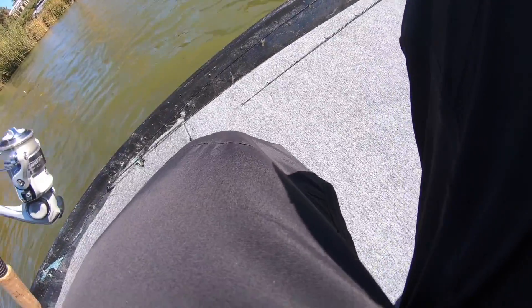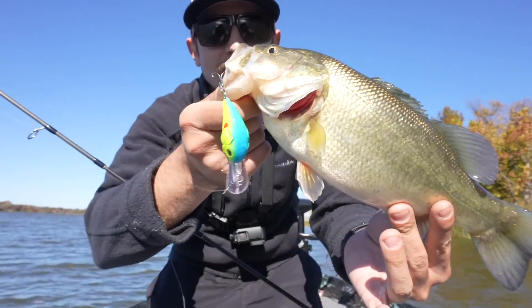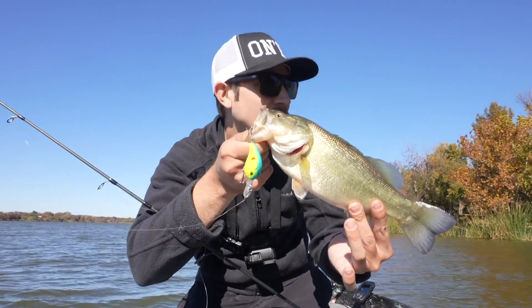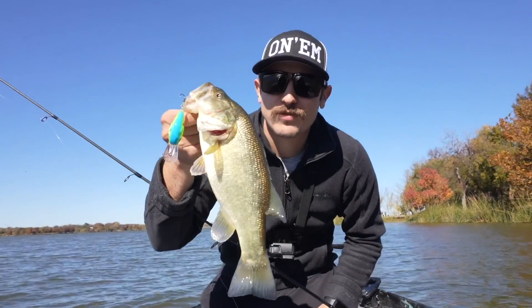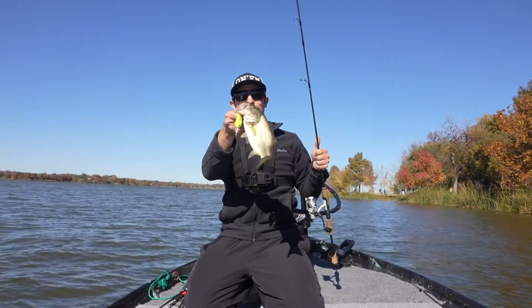First fish of the day — let's go! Changed it up, threw chartreuse into the stained water to pick out a fish. Jimmy had just lost one right up here in the reeds, so I tried it out and next thing you know, got our first fish of the day on the spin rod. That's one up compared to the baitcaster — let's see if we can finish strong.